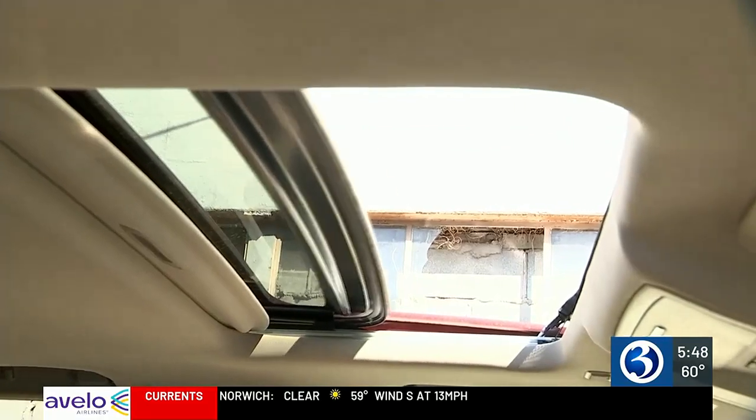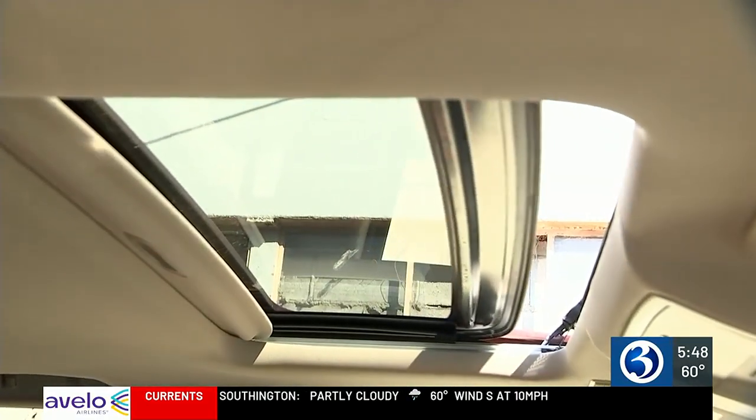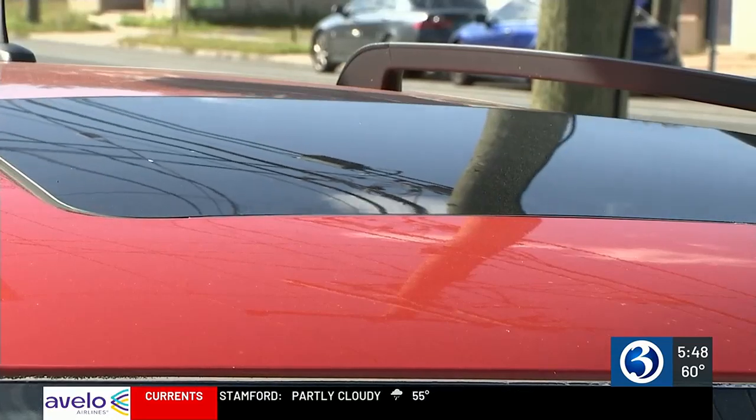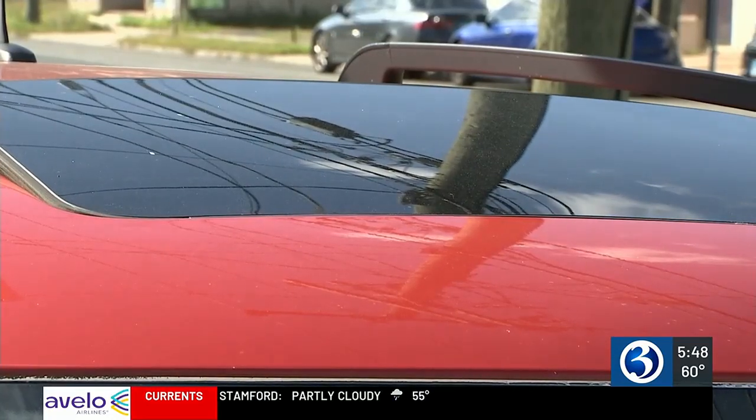We get some cars in here that are covered in black mold on the inside. Daddario says he often has people coming into his East Hartford shop who have no idea sunroof drains should be checked as part of regular maintenance. Normally the little drain is not hard to get to when it's up in the air — you take an air blower, give it a little pressure, and it clears them.